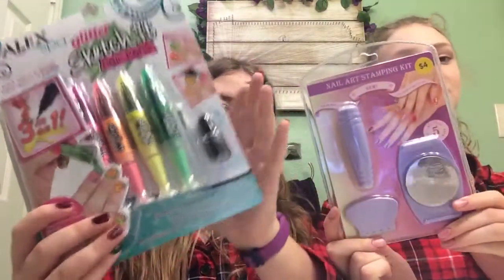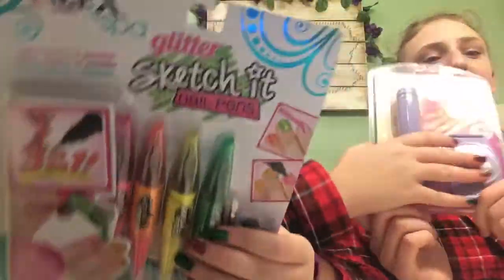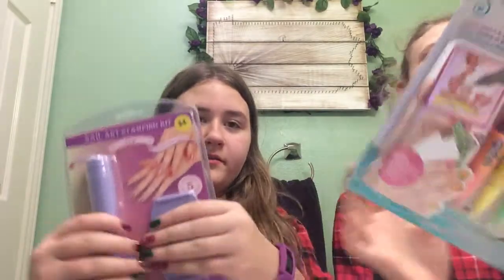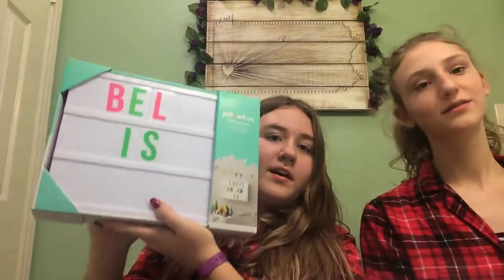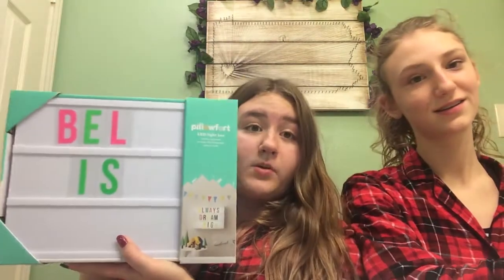And then next we got nail things. These are like glitter sketch nail pens, and these are nail stamps that you put on — you stamp on your nail, easy as that. And then we got these super cute things. I was writing something to my friend, that's why it says 'bell' — not really sure where the 'la' went, but yeah, so we got these.